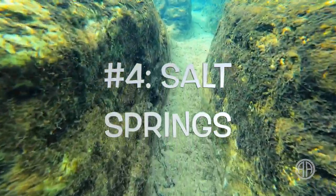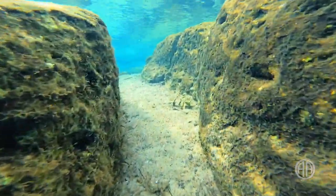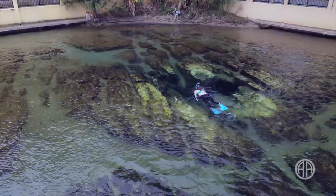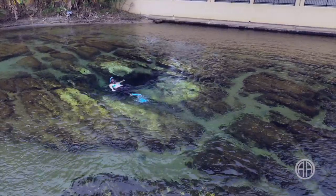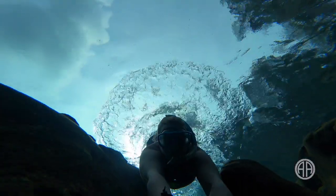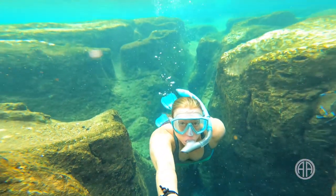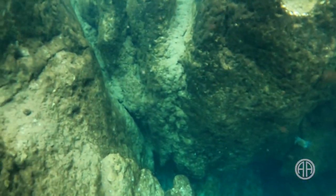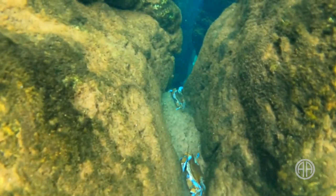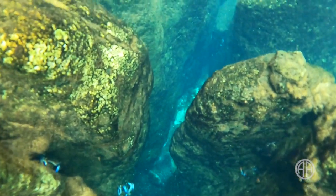Number four: Salt Springs in the Ocala National Forest. Salt is one of the most unique springs in the whole state of Florida. It looks so cool the way the limestone punches up through the sand — the irregular contours really stand out from above. From below, Salt Spring opens up a whole new world to the snorkeler. The maze of limestone can direct you through depths anywhere from 2 to 20 feet. There are all kinds of critters; my favorite are the blue crabs, which like to chill in the cracks where the water is a bit deeper.